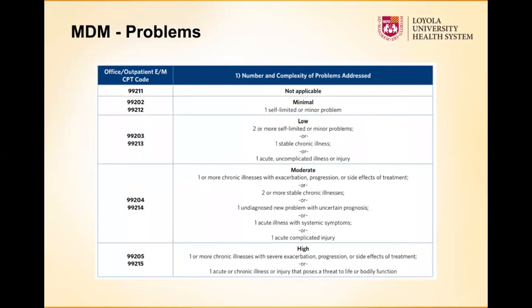To break these down with an example for the problems component: minimal problems might be just one small thing like an abrasion. But if a patient comes in saying their shoulder, hip, and knee have all been bothering them — that increases complexity. For orthopedics, especially VA patients, they often come in for the knee but have issues across multiple joints.